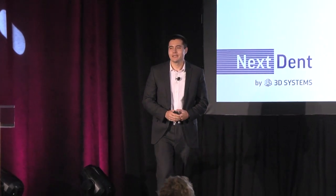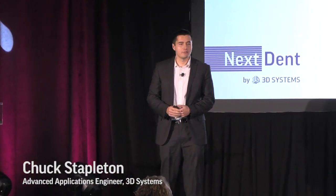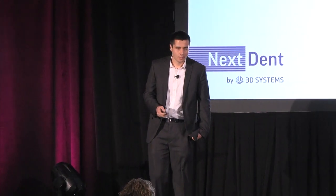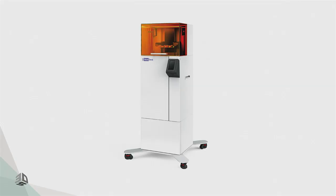Hi everyone, I'm Chuck Stapleton. I'm an advanced application engineer for 3D Systems, and I focus on the dental market. I'm going to talk to you today about some of the unique features that distinguish us from the competition regarding the NextDent 5100 and 3D Systems as a whole.